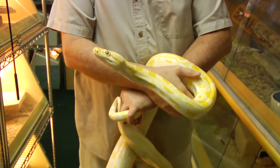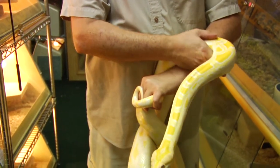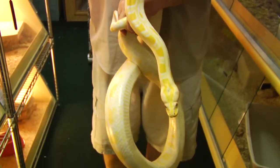My name is Tim Cole, I'm the owner of Austin Reptile Service, and we're here to answer the question: what is a python? Pythons are an old world snake — basically they come from Asia, Australia, and Africa.